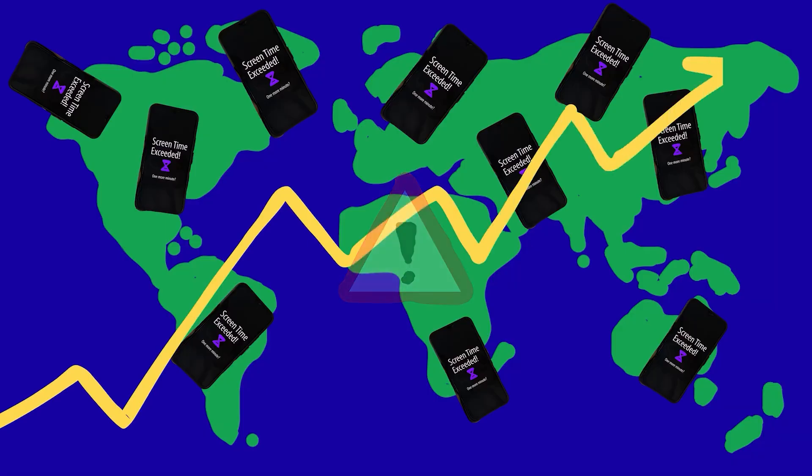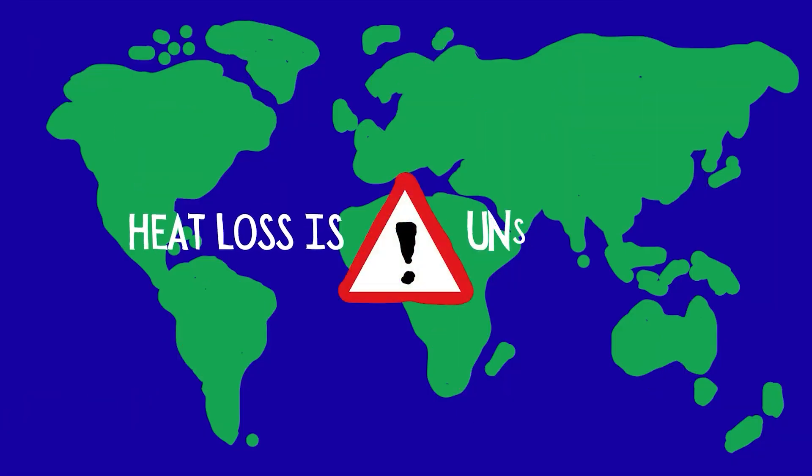But with our demand for computing increasing exponentially, this energy loss is unsustainable. So can we conduct with no resistance at all?